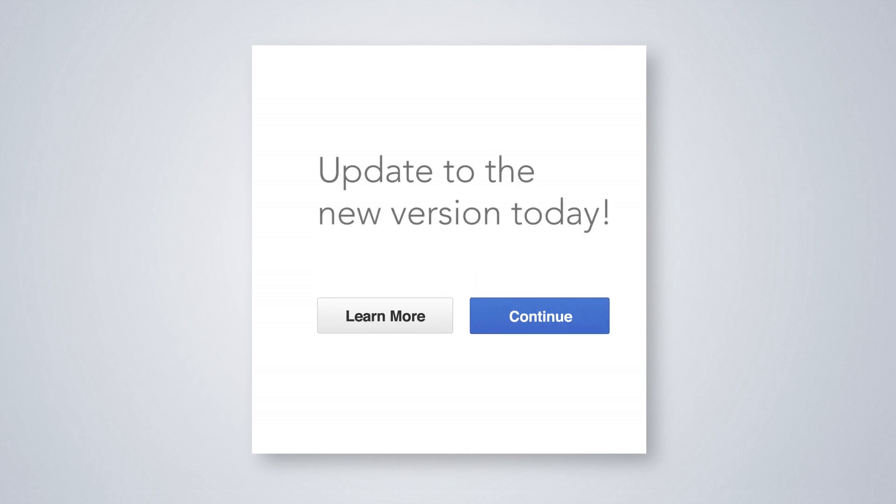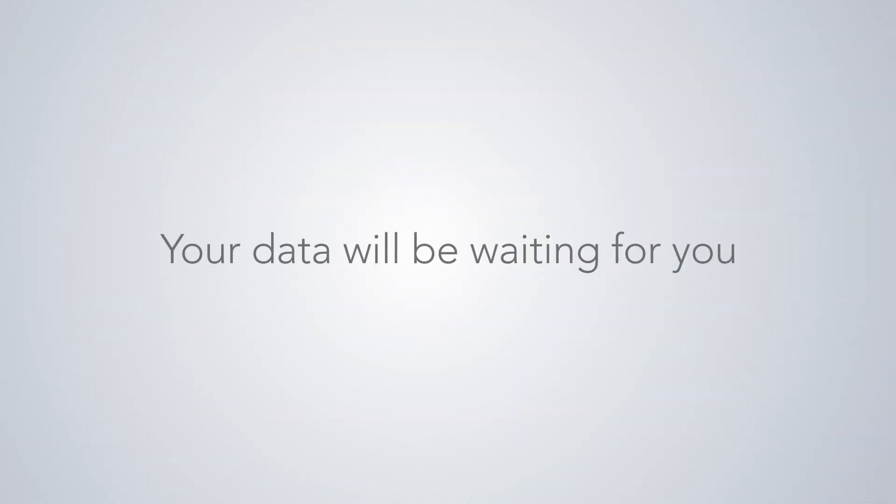It takes less than a minute to update. You'll see an invitation inside your QuickBooks. And don't worry, your data will be there waiting for you. You can also take a test drive with sample company data before you update.